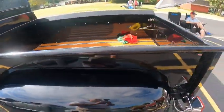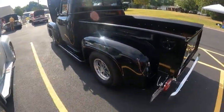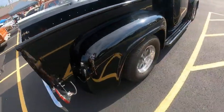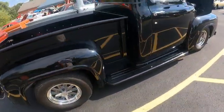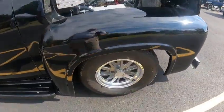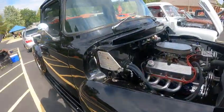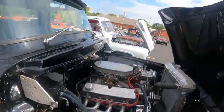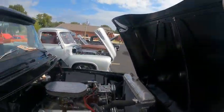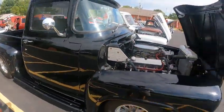Wow, what a ride. This looks gorgeous. I love those wheels. I love the flip-flop paint on both of these. Gorgeous rides. Love it.